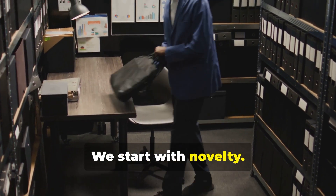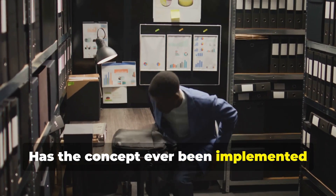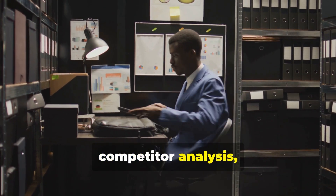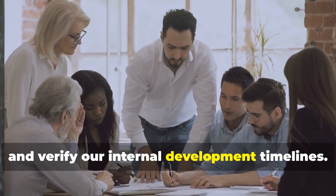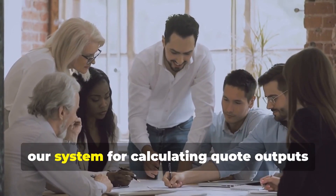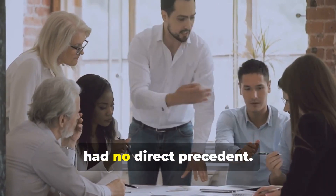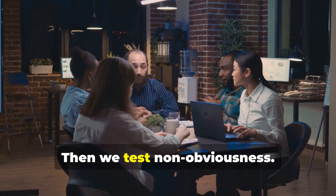We start with novelty. Has the concept ever been implemented exactly this way? We run prior art searches, competitor analysis, and verify our internal development timelines. For example, our system for calculating quote outputs based on live traffic and warehouse data had no direct precedent.